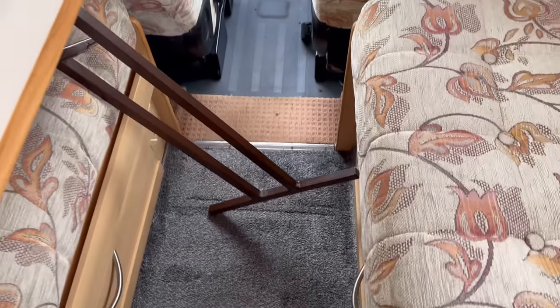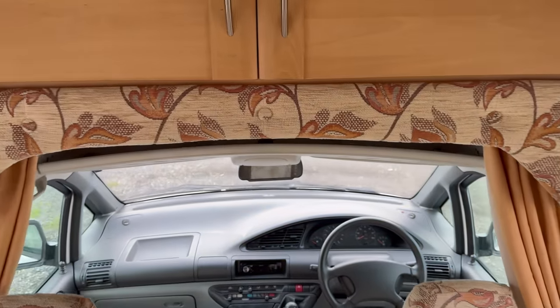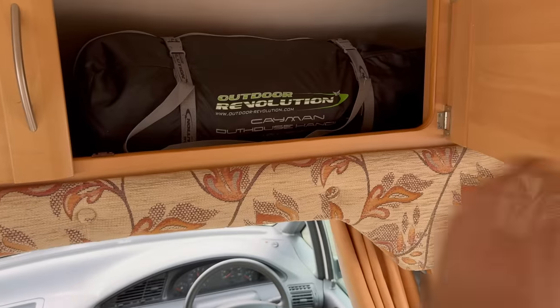But the floor's been tested, the walls have been tested, everything is as it should be. So we've got the lights. Large cupboard above the cab.